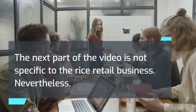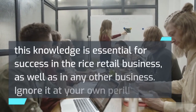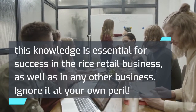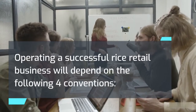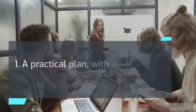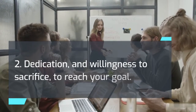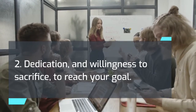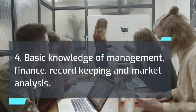The next part of the video is not specific to the rice retail business. Nevertheless, this knowledge is essential for success in the rice retail business as well as any other business — ignored at your own peril. Operating a successful rice retail business will depend on four conventions: 1) a practical plan with a solid foundation; 2) dedication and willingness to sacrifice to reach your goal; 3) technical skills; and 4) basic knowledge of management, finance, record keeping, and market analysis. As a new owner, you will need to master these skills and techniques for your business to be successful.